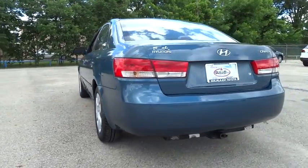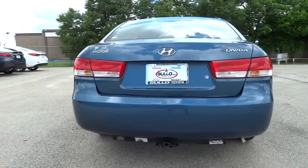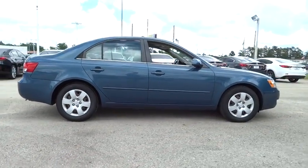Don't forget the exterior corrosion protection — a 14-step roto-dip system that provides unmatched protection for your Sonata — and is priced below $10,000. This vehicle has less than 115,000 miles.